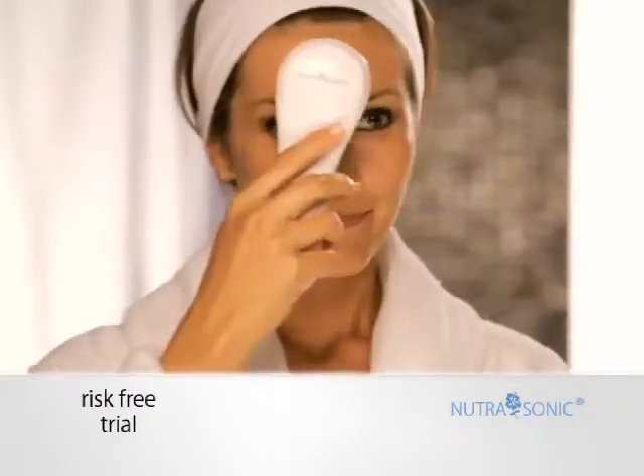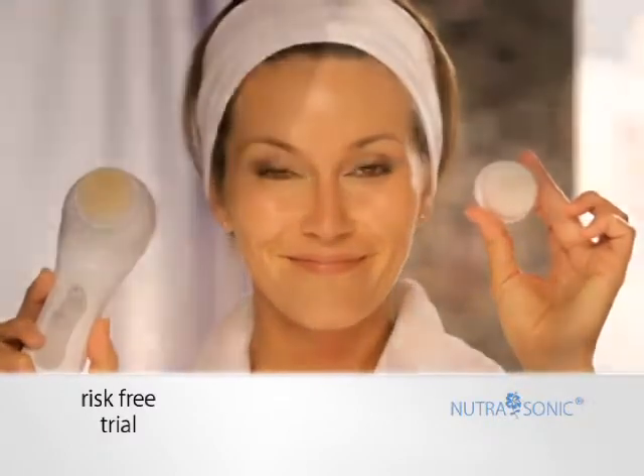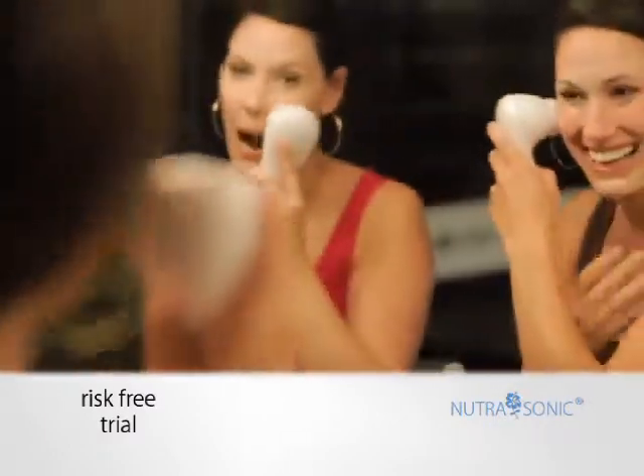Watch — she washes her face, then cleans it again with Nutrasonic. Just look at what the washcloth missed. It's a difference you can see and feel the first time you use it.